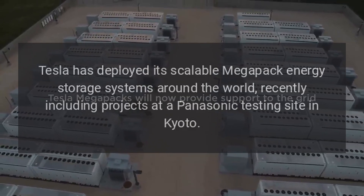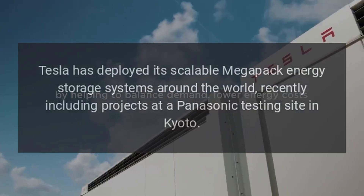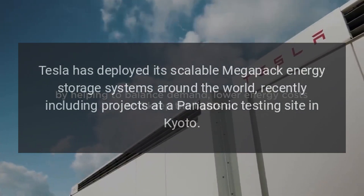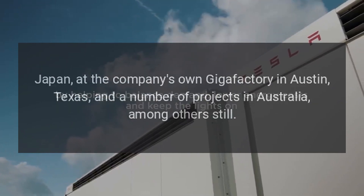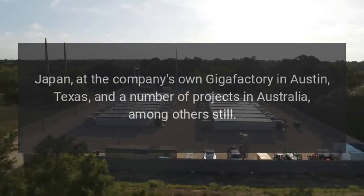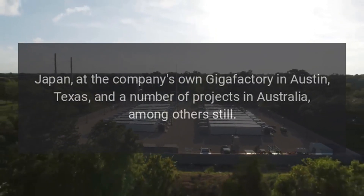Tesla has deployed its scalable Megapack energy storage systems around the world, recently including projects at a Panasonic testing site in Kyoto, Japan, at the company's own Gigafactory in Austin, Texas, and a number of projects in Australia, among others.